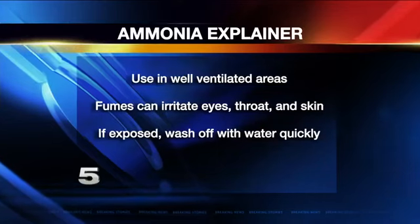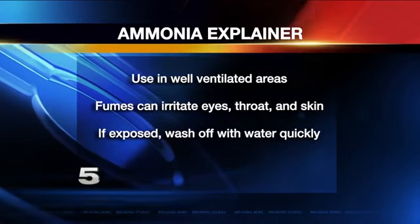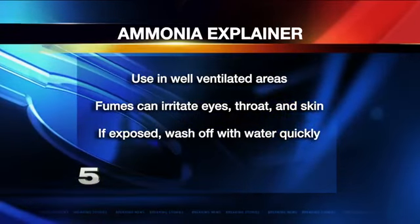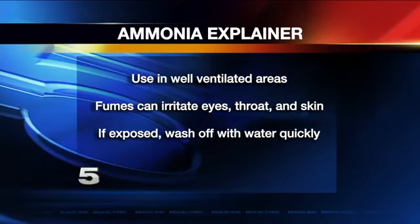Ammonia is a chemical often used for cleaning and there are ways you can use it safely. This is a Channel 5 News Extra. You want to make sure to use it in well-ventilated areas. Fumes from the chemical can irritate your eyes, throat, and skin. If you accidentally get it on you, wash it off with water as quickly as possible.